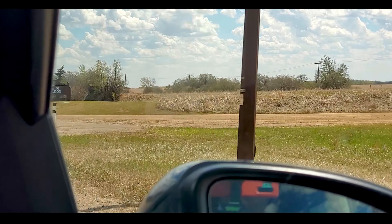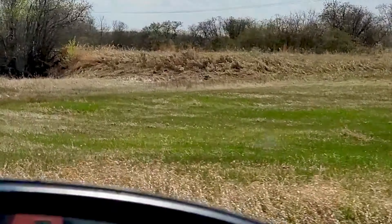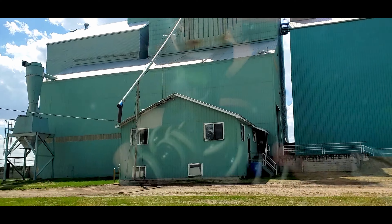We actually made two more stops after Andrew that didn't get any filming. Those were Harry Hill, a hamlet that's kind of like a little ghost town, and also Mundare, which has the world's largest sausage.